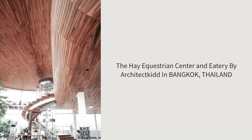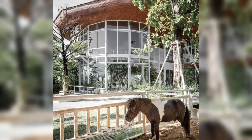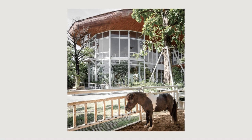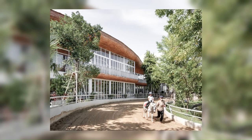The Hay Equestrian Centre and Eatery by Architect Kidd in Bangkok, Thailand. Architect Kidd has completed the design of a horse-riding school in Bangkok. Named the Hay Equestrian Centre and Eatery, the design is located on the outskirts of the city.